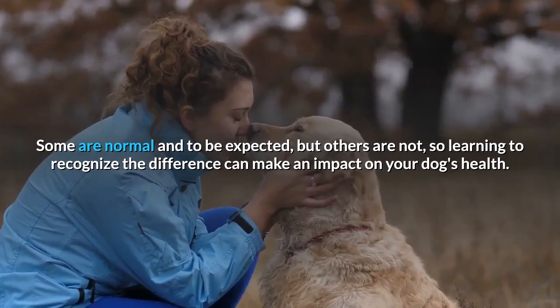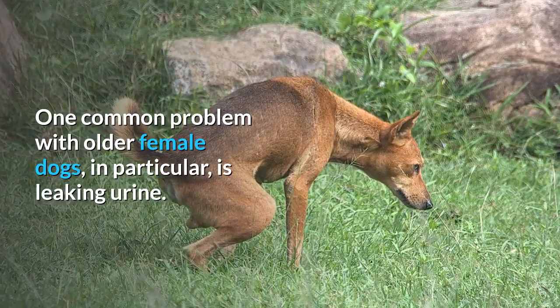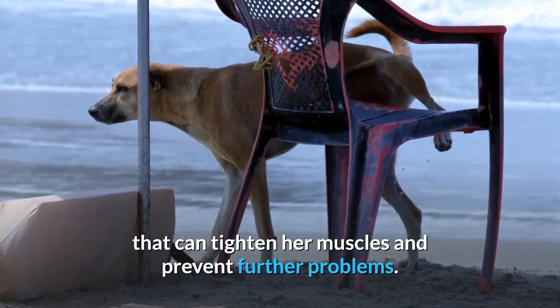Sign five: leaking urine. One common problem with older female dogs in particular is leaking urine. You'll often notice it as she gets up from laying down. Urinary incontinence in female spayed dogs should not be ignored. See your vet, and they may be able to prescribe a medication that can tighten her muscles and prevent further problems. If you suspect your pet is sick, call your vet immediately. For health-related questions, always consult your veterinarian, as they have examined your pet and know the pet's health history.